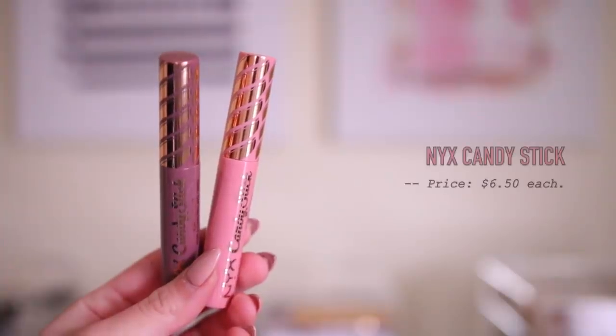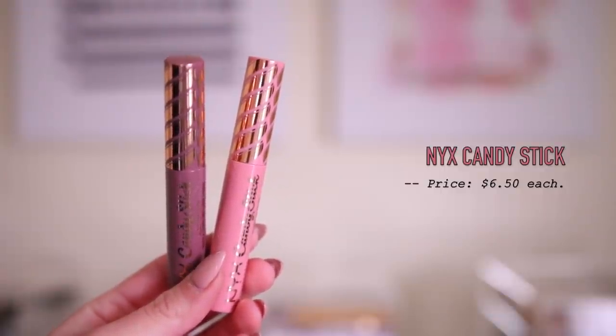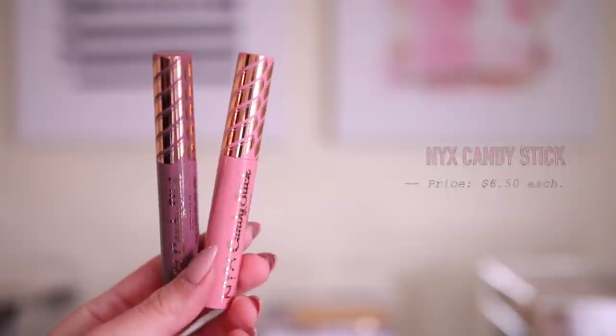And then I got two lip products from NYX. I feel like NYX always has new lip products out — every single time I go into Ulta they have some sort of new lip product. These are the Candy Stick Glowy Lip Colors, basically just like lip glosses, and of course I went with the nudes. They have a bunch of crazy colors, but I just decided to keep it very simple. What I appreciate about Ulta is the fact that they have testers of the makeup in the drugstore section — I feel like that's super helpful. But yeah, these smell just like candy — literally just like a candy, like a Sour Patch watermelon type of thing.